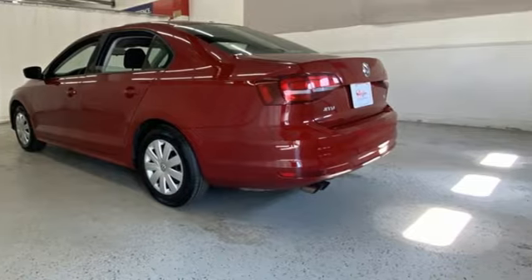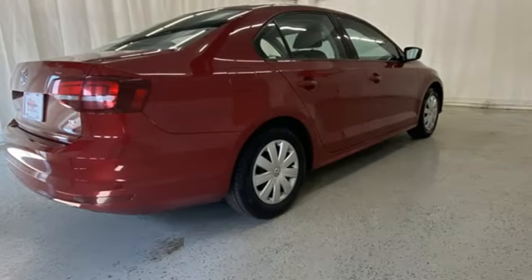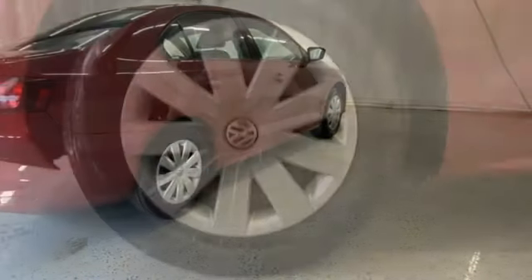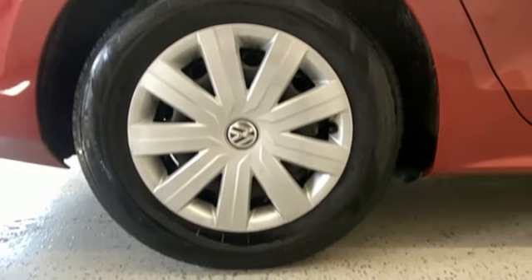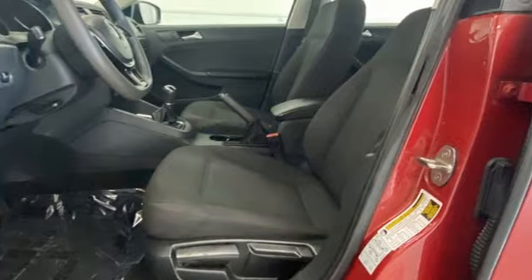It comes with all the amenities you need: AM-FM stereo, multifunction steering wheel, manual tilting steering column, power heated mirrors, manual telescoping steering column, intercooled turbo inline four-cylinder engine, gas pressurized shocks, and Bluetooth wireless audio streaming.